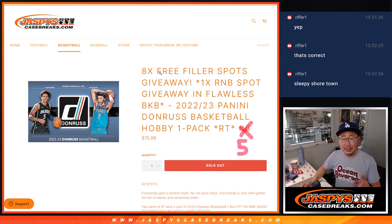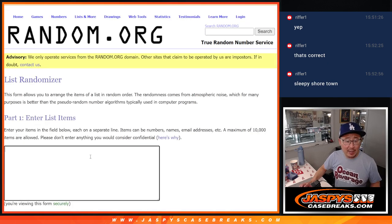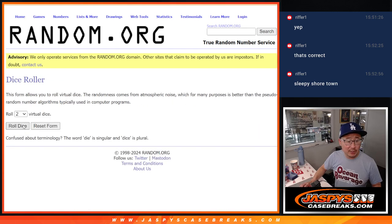We've got a few things happening here. We're going to give away eight spots within this pack, then we'll do the break itself, then we'll give away a flawless basketball random number block spot. Big thanks to this group right here. We only sold 22 spots outright, and we're going to give away eight. That's our first of three dice rolls.